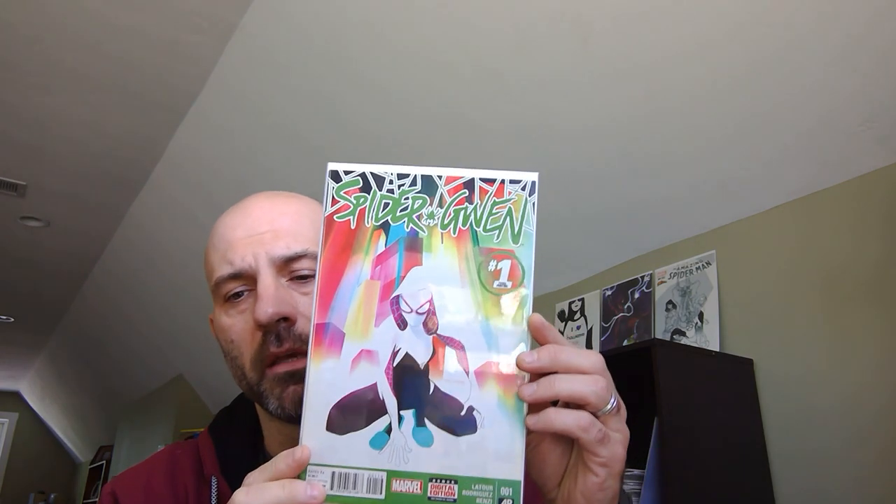The second book I want to talk about is another Spider-Gwen book — it's Spider-Gwen number one, but the third printing, in green. Let me tell you why this book is particularly appealing. Spider-Gwen number one, when it was printed, had a very large print run. The character was very hot — a print run of roughly 225,000. By modern standards, that's big, really big.